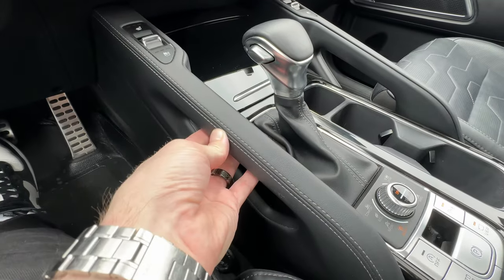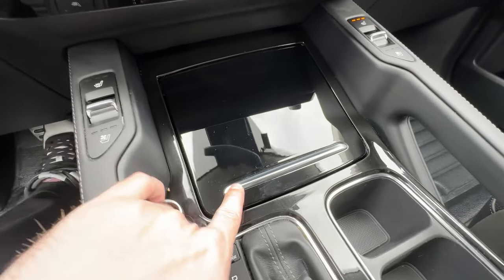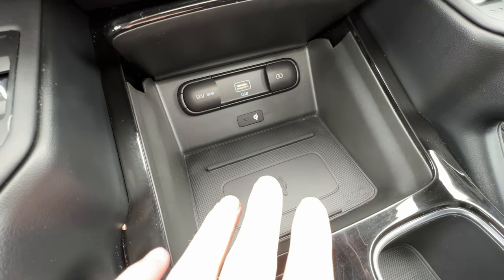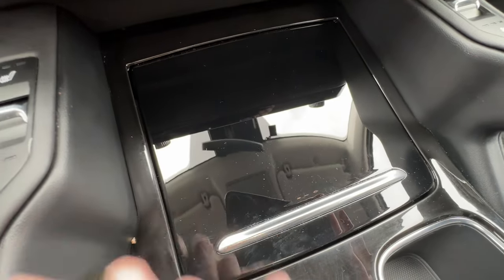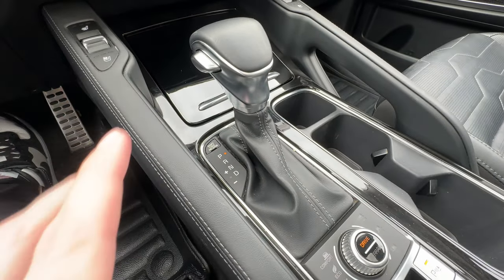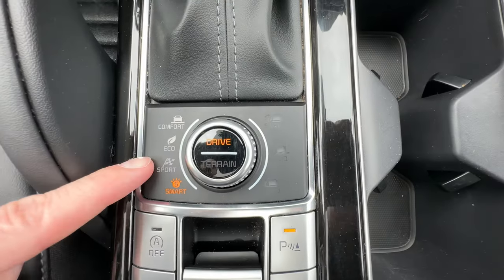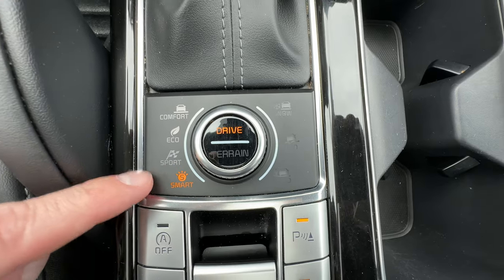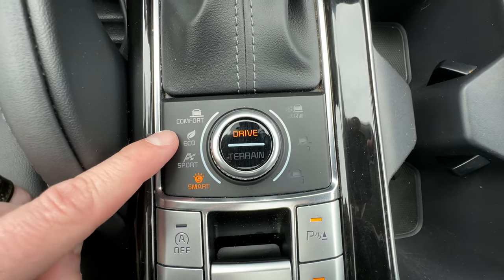Nice big grab handles, contrast stitching, and leather wrap look really sharp. We have a wireless cell phone charger - drop your phone down here and it charges wirelessly. Maybe the passenger uses the wireless charger while the driver uses the cable for Apple CarPlay. That nice piano black finish leads us down the center console to the leather-wrapped shifter - nice short throw, looks really nice. We have the drive mode selector with smart mode as your auto mode, or comfort, eco, and sport based on your throttle.